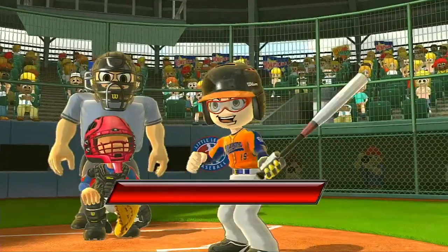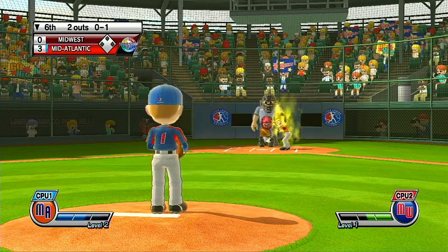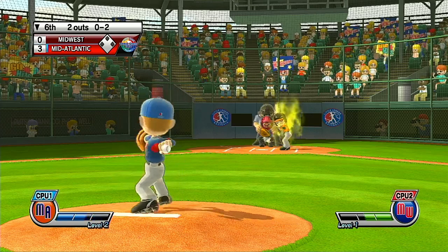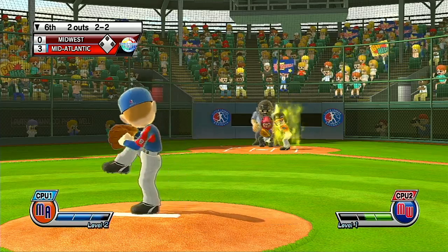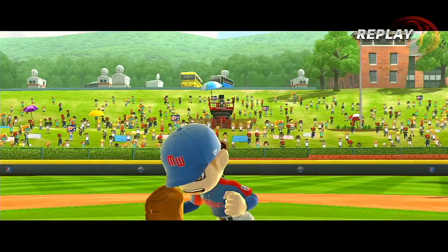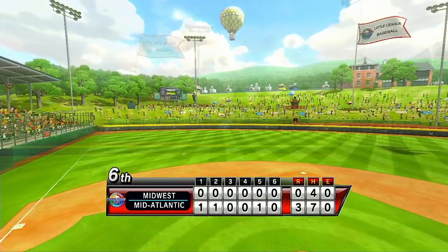Easy pop-up — no question about the out. Now batting, right fielder, number 15. Strike three. Well, you can't hit them all, but he should have hit that one. Strike three.